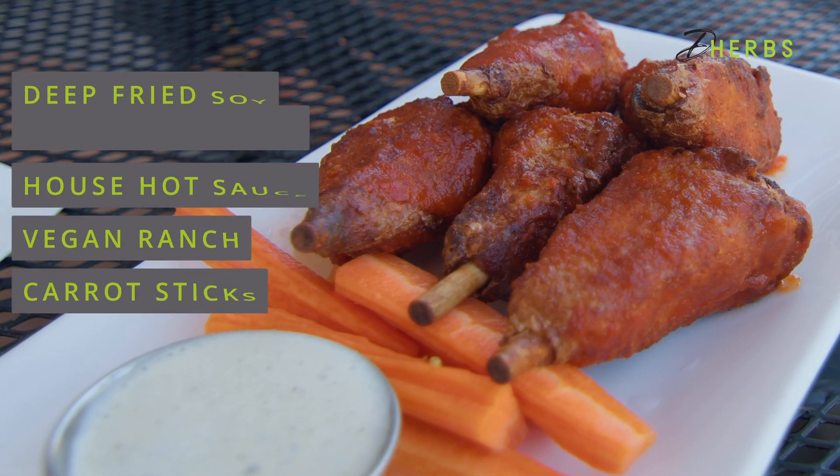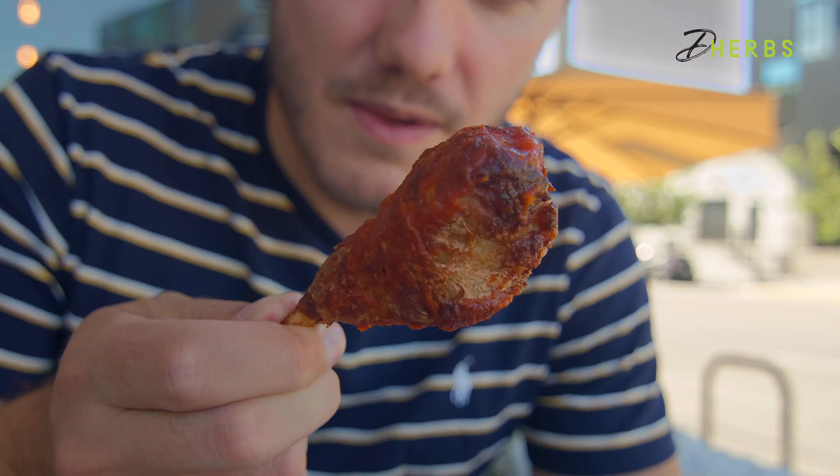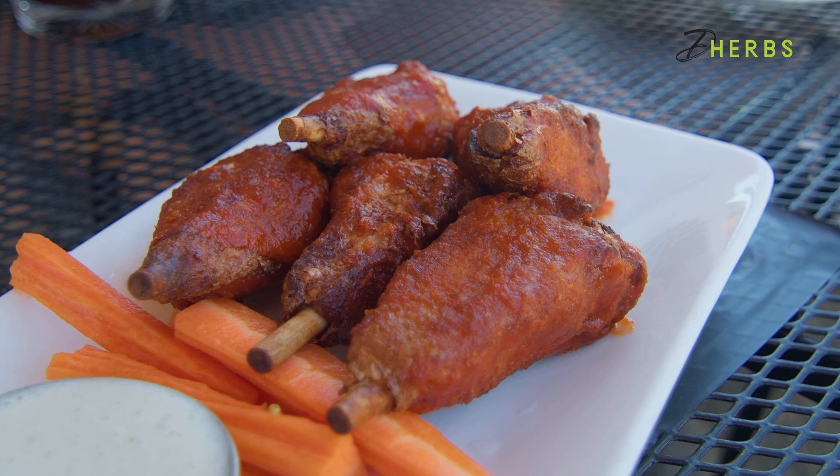I've tried cauliflower wings. Let's try vegan chicken wings. Alright guys, we've got our Thai vegan hot wings right here. First impressions are they look very unique. They look to have a very crispy outside to them. I'm digging the little stick that they come on. It's a fun little touch.